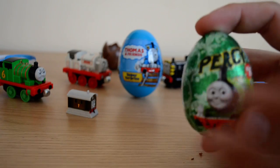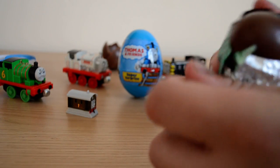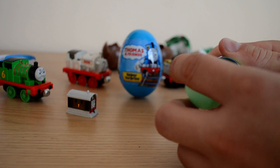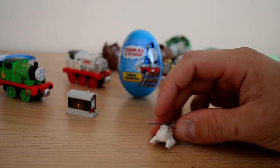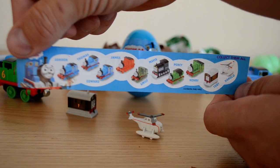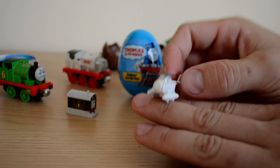Now let's take a look at the other chocolate surprise egg, which is Percy number six in the green foil. Hopefully we get Harold — that would be cool. Oh, unbelievable — look at that! I called Harold before I even opened the egg and boom, there he is! I can't believe it — I said who I wanted and I actually got him!